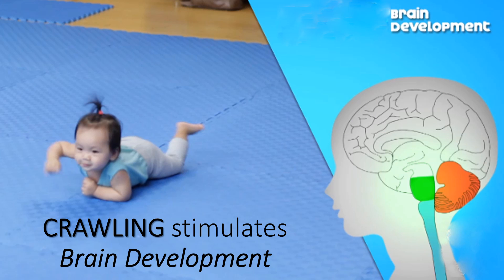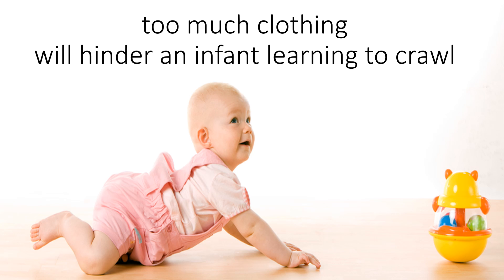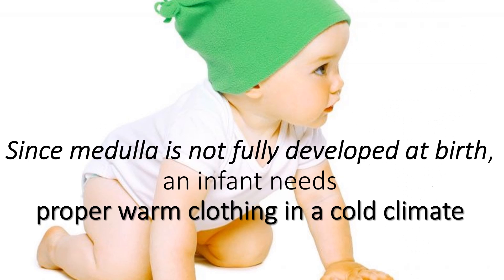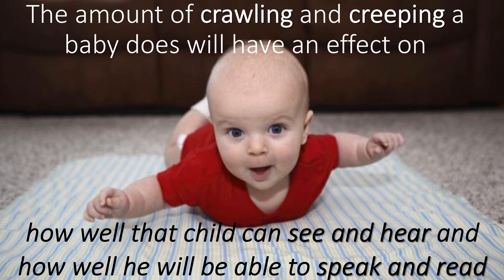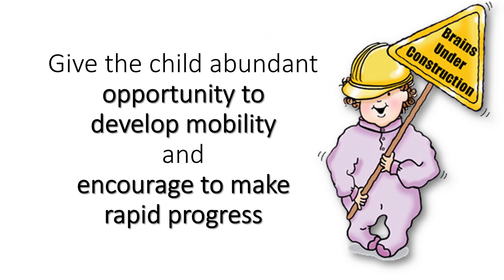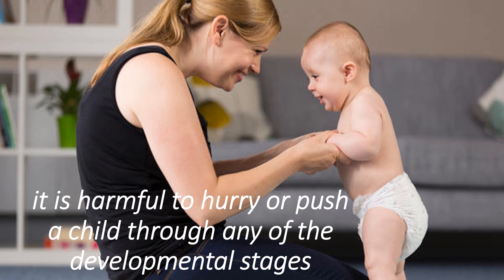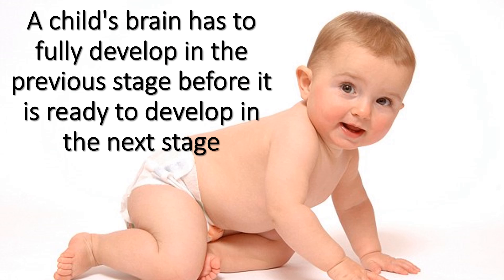Crawling stimulates brain development. Too much clothing will hinder an infant learning to crawl. The medulla controls body temperature, and heat regulation is a reflex. Since the medulla is not fully developed at birth, an infant needs proper warm clothing in a cold climate. The amount of crawling and creeping a baby does will affect how well that child can see, hear, speak, and read. Give the child abundant opportunity to develop mobility and encourage rapid progress, but no pressure or force. It is harmful to hurry or push a child through any developmental stage. A child's brain must fully develop in the previous stage before it is ready to develop in the next.